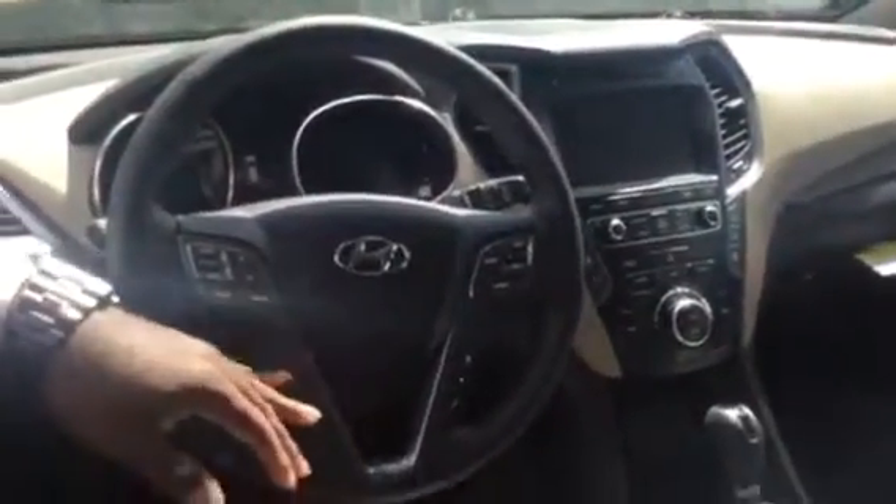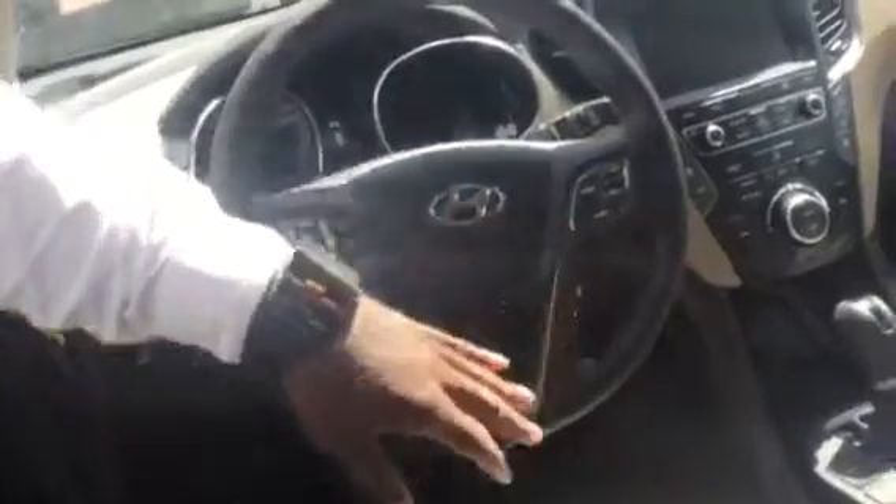Push-button start. Of course, you picked out a very loaded package — leather seats, heated seats, cooling seats, heated seats in the back, Bluetooth on the steering wheel, radio control, and cruise control.